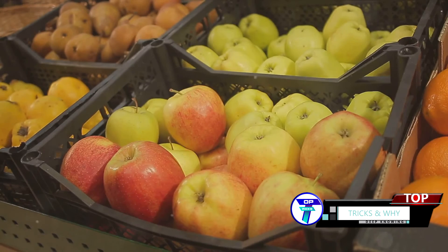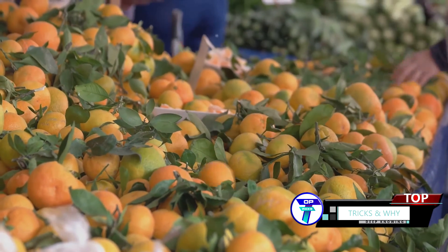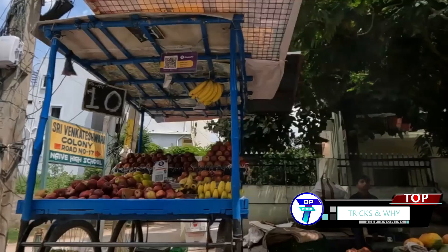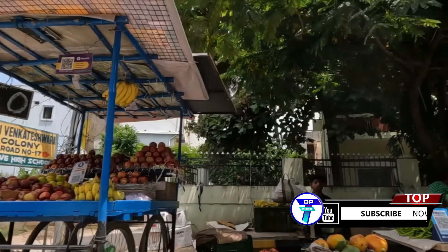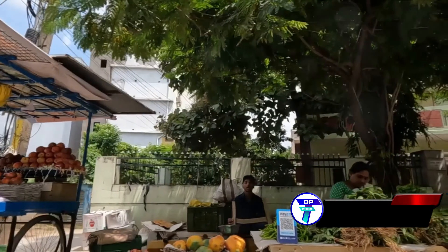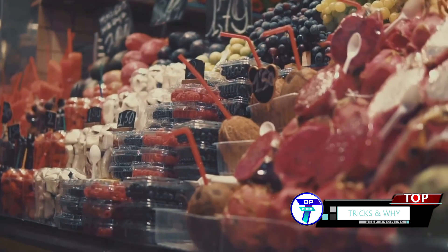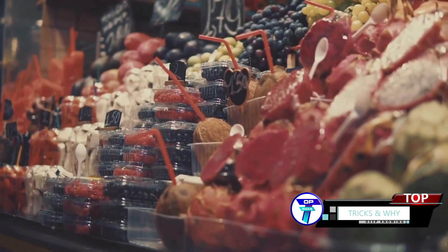But the role of ethylene doesn't stop there. It continues to be emitted even after the fruit has softened and ripened. As more and more ethylene is produced, the fruit continues to mature. At the same time, the outer cover of the fruit begins to soften excessively, losing its protective abilities. This process doesn't end until the fruit becomes overripe and begins to spoil. So while ethylene is essential for ripening, it's also responsible for the inevitable over-ripening and spoilage if left unchecked.